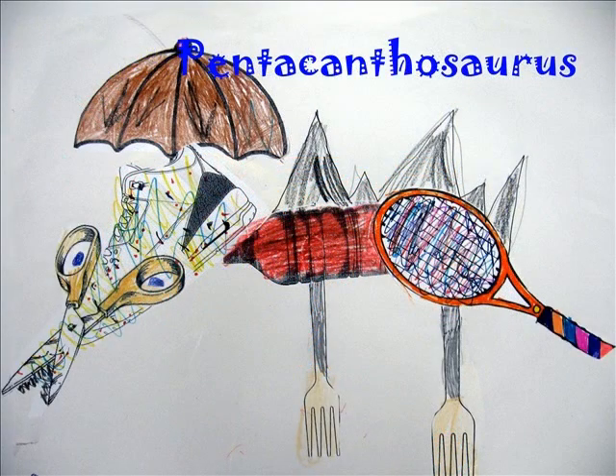I think Pentaocanthosaurus is a good name for my dinosaur because it means five spined lizard. It is also cool because of its tail and colorful face.